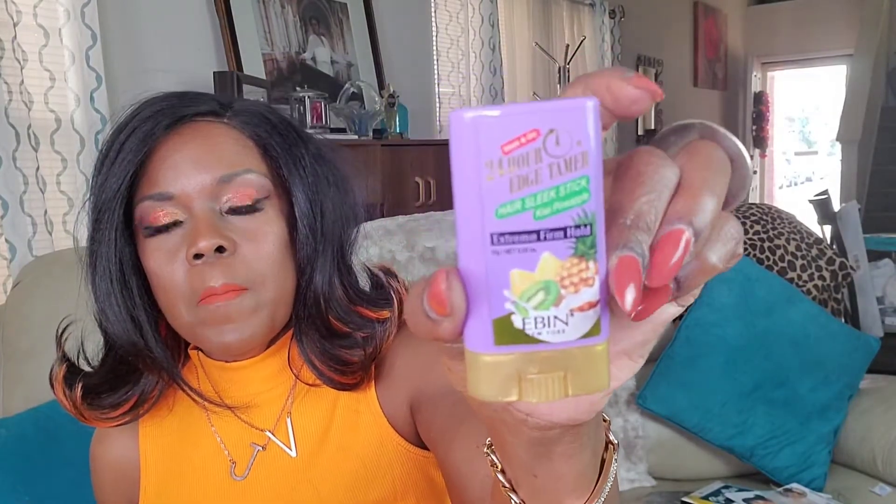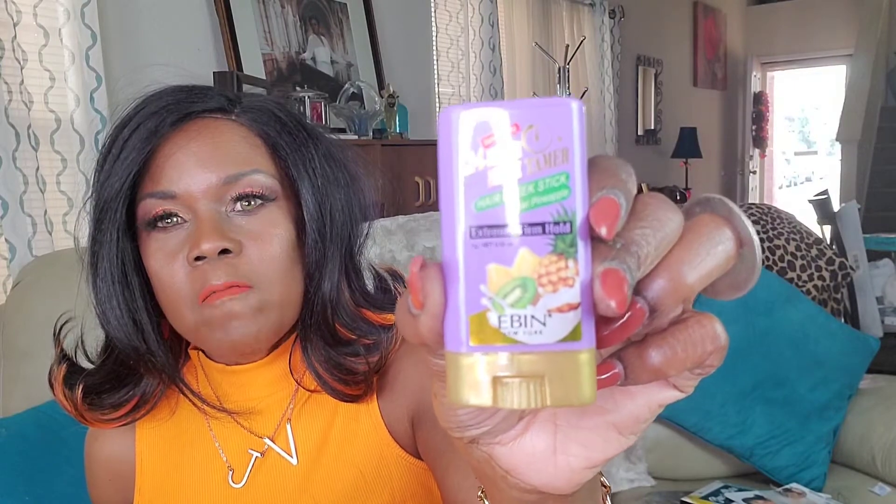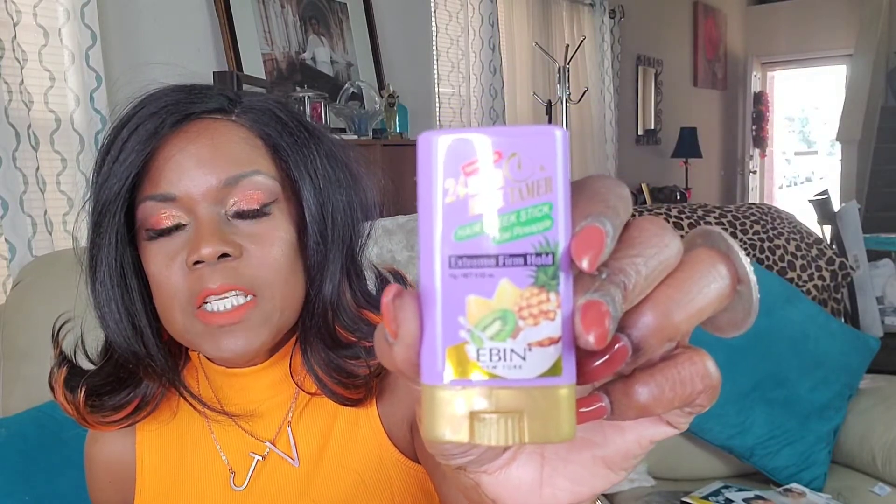I'm not sure if I'm going to use the wispy hairs, but it has some flyaways so I'm going to use this Ebin 24-Hour Edge Tamer. I got it in a pack of four — it comes in different scents and smells really good — this is the Kiwi Passion scent. I'll probably also put a little bit of Hair Fetish or a little powder in the part, and I'll come back and let you all see the final results.